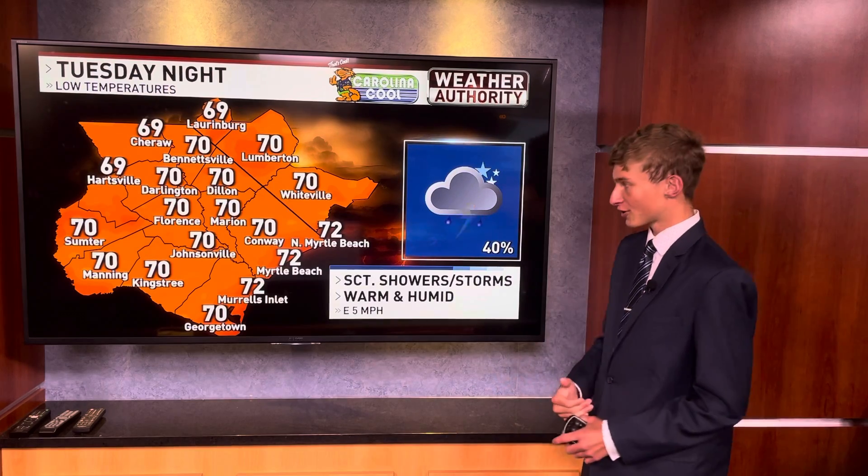As you head overnight tonight, we're still holding on to that chance for a scattered shower and or storm, with temperatures everywhere you look in the low 70s.